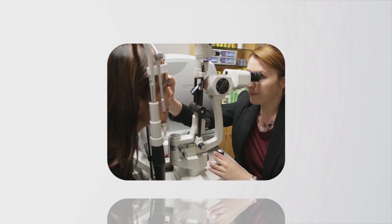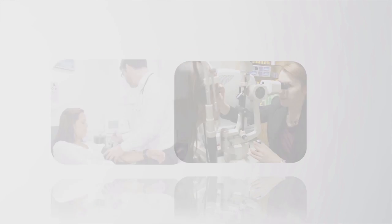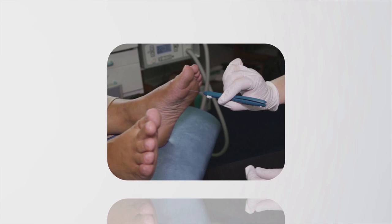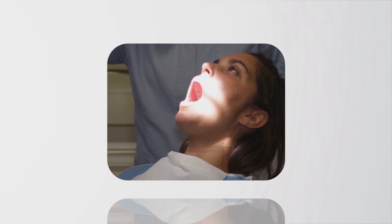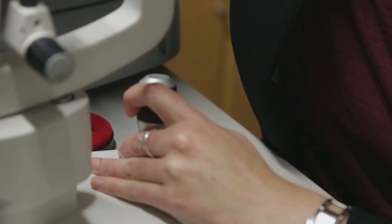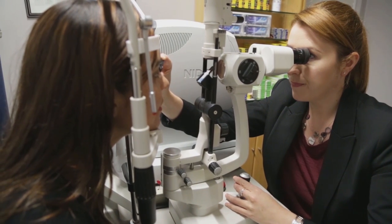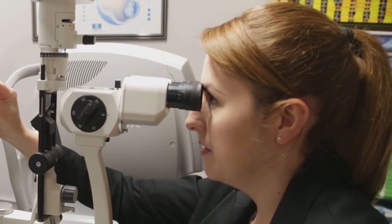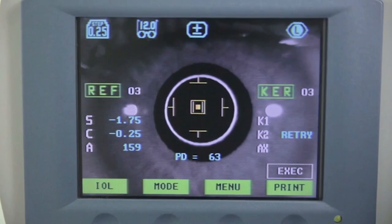Over time, diabetes can cause damage to your eyes, heart, kidneys, feet and teeth. Seeing your diabetes team regularly will help you stay healthy. Have your eyes checked at least every 12 months and straight away if you notice any changes to your eyesight, including flashes of light or floaters, blots and dots, or if part of your vision is missing. Your optometrist will check the blood vessels at the back of your eyes and also check for glaucoma and cataracts.